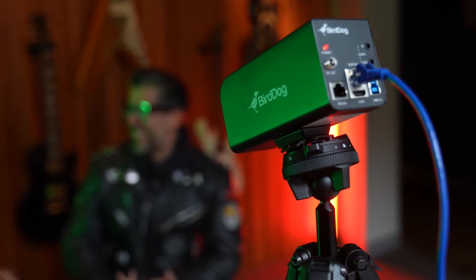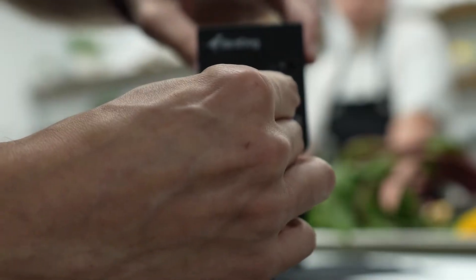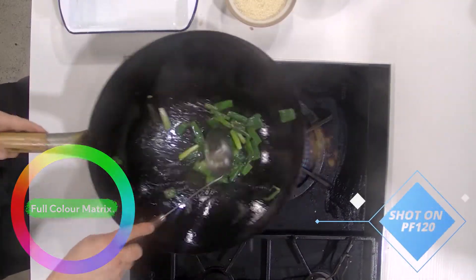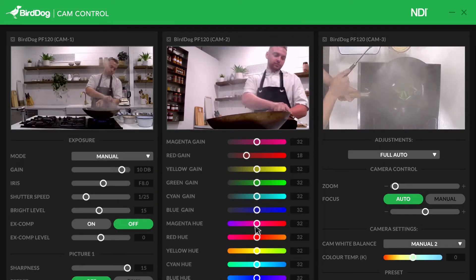The PF120 is part of the overall BirdDog family of NDI cameras. It features full NDI in high bandwidth as well as conveniences such as power over ethernet for single cable operation. It also has the world's only color matrix control over NDI, allowing you to get that image shot to be truly true to life.